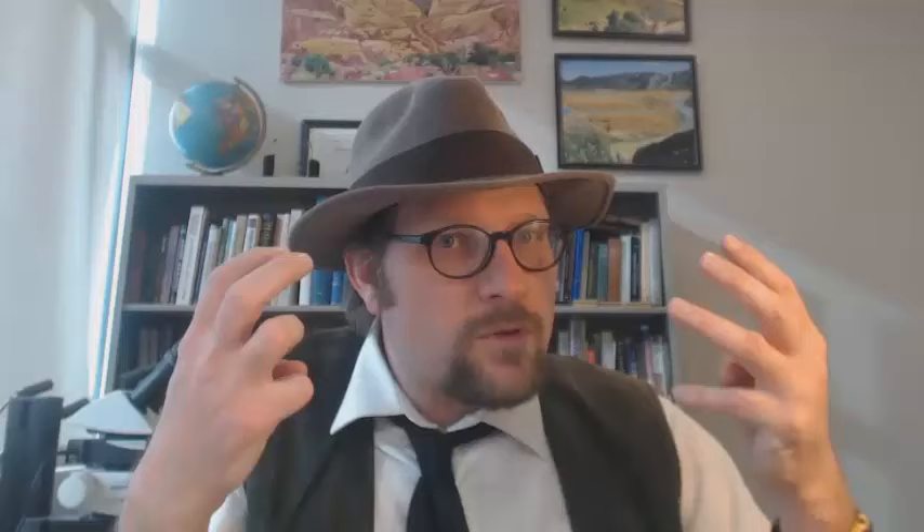They are now placed within the Maniraptoran group because of the origin of these strange dinosaurs from Falcarius. They don't appear to be closely related to the Ornithomimids and Oviraptors, despite appearing similar. Hence, there are three separate groups of theropod dinosaurs that adapted to a more vegetarian diet from a carnivorous diet, but they kept their large claws on their hands.